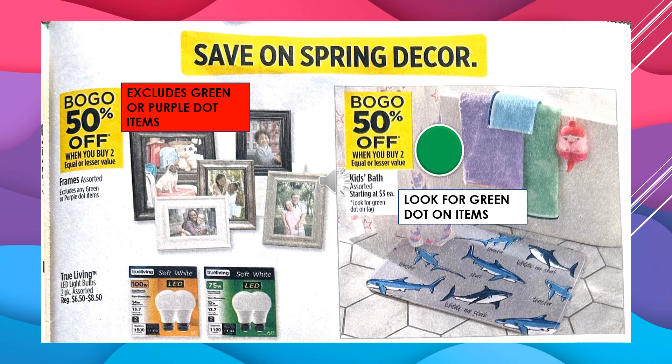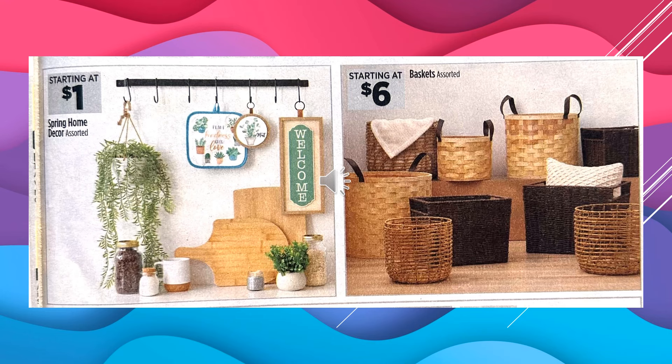The Frames, assorted, are going to be Buy 1 Get 1 50% off when you buy 2 — it excludes the green or purple dot items. True Living LED Bulbs, 2-Pack assorted, are $6.50 to $8.50. And it's going to be a Buy 1 Get 1 50% off when you buy 2 of the Kids Bath assorted items — look for the green dot on the tag. Spring Home Decor assorted items start at $1, with tons of dollar items.